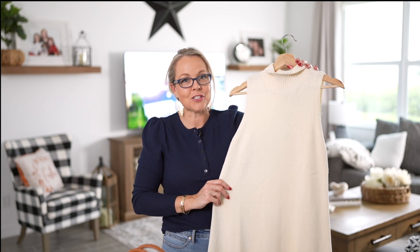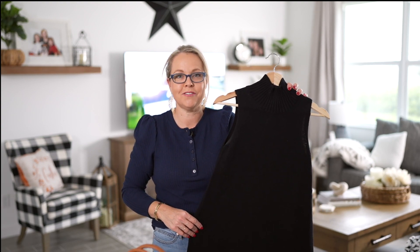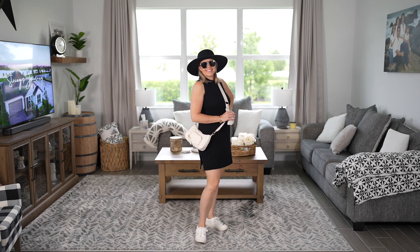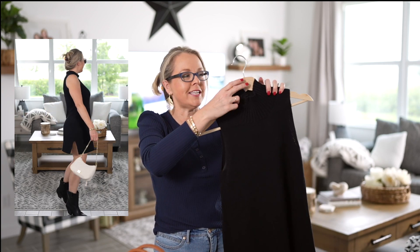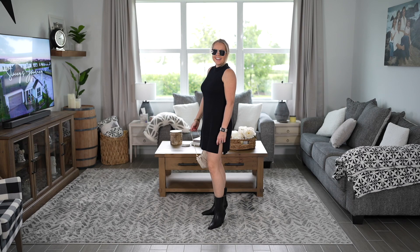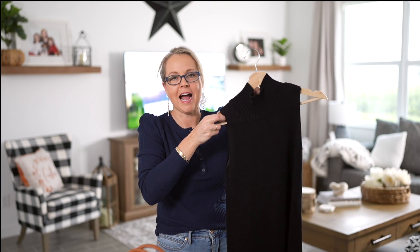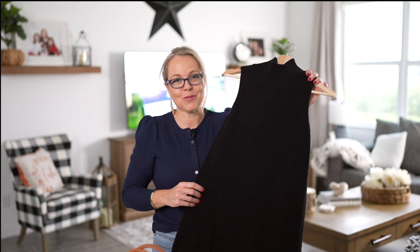I picked up the cream color in a size small — it fit very comfortably. I also picked up the black in an extra small to see how it would fit, thinking the darker color would be more forgiving. The main thing I noticed is it was tighter in the neck area going over my head. Everything else fit similarly to the small, so I'd recommend staying true to your size.